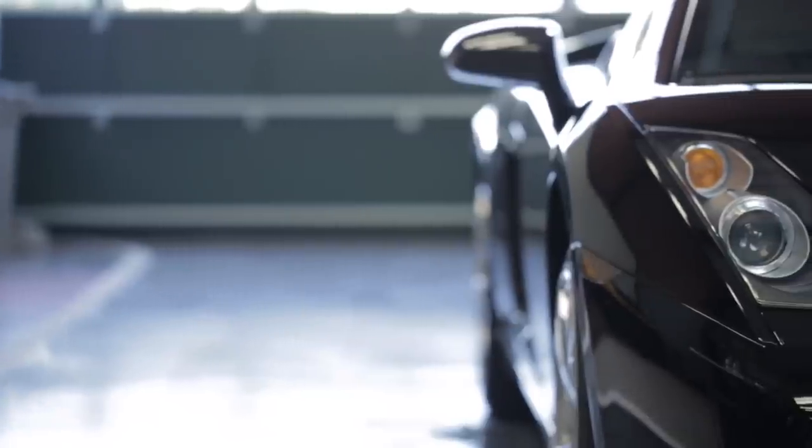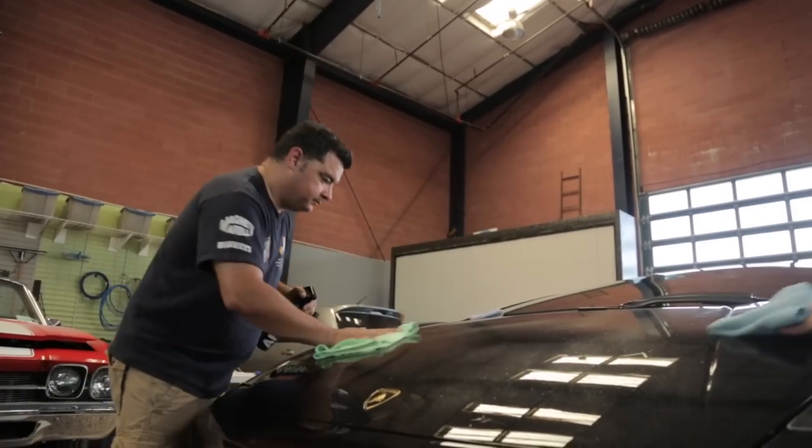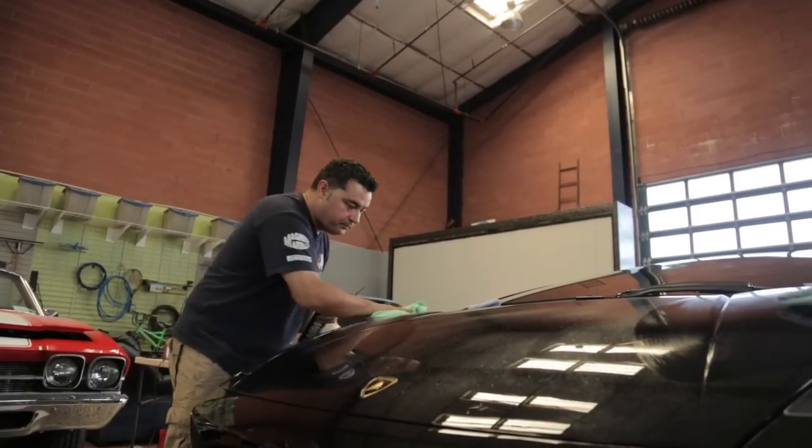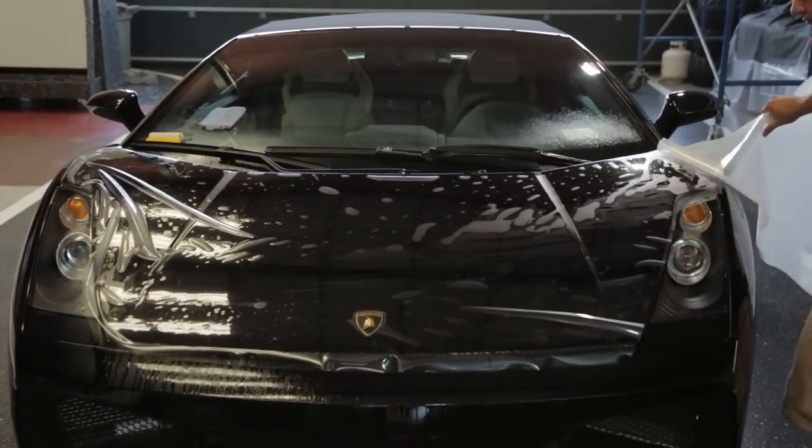Larry here from AmmoNYC.com. It seems these days no exotic or high-end sports car is without some type of paint protection film on the nose, mirrors, and lower rocker panels. In fact, clear bras are offered as an option to almost every new car buyer by their dealership at the time of purchase. How is the film protection supposed to work? Does it work? And how is it installed and cared for? That's all coming up today on this episode of DriveClean.